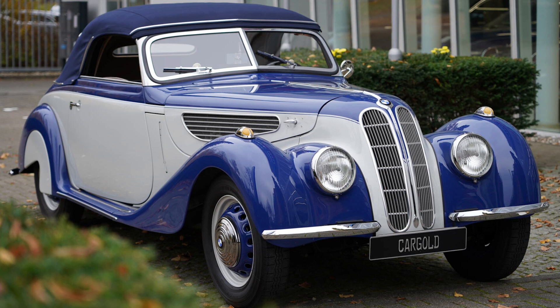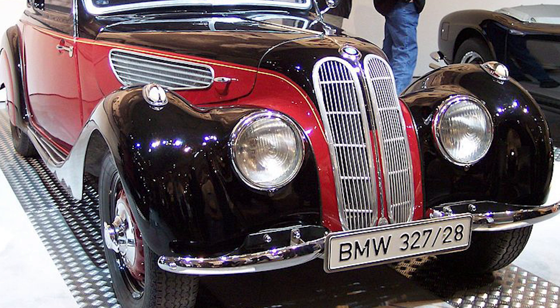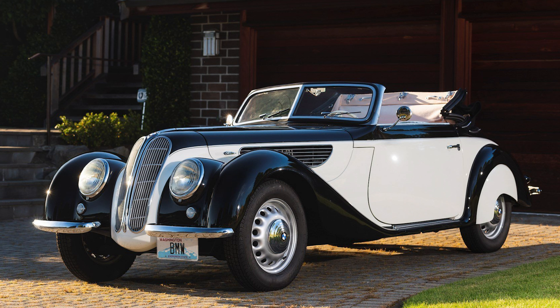The BMW 327 was produced from 1937 to 1941, and then briefly after World War II from 1946 to 1955. During this time, several variants were introduced, including the BMW 327/28, which featured the more powerful engine from the 328, offering enhanced performance.